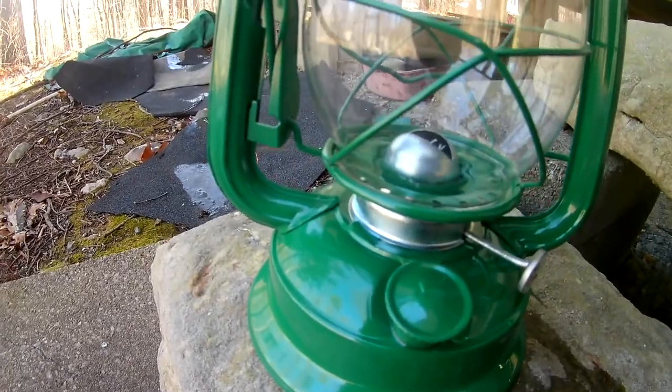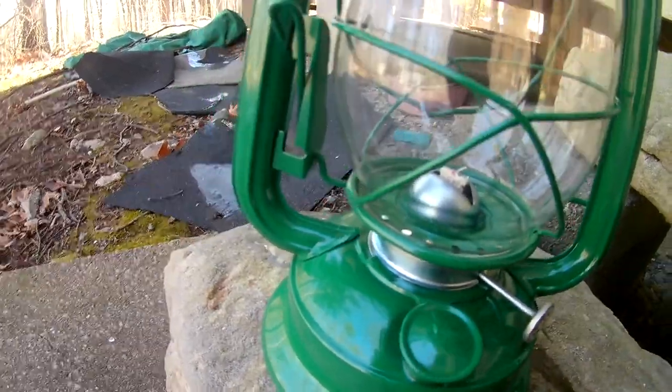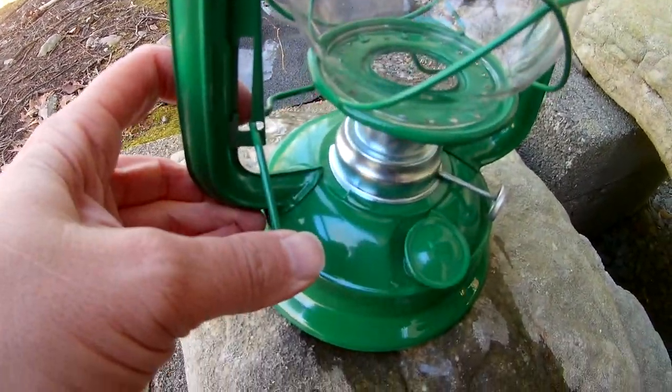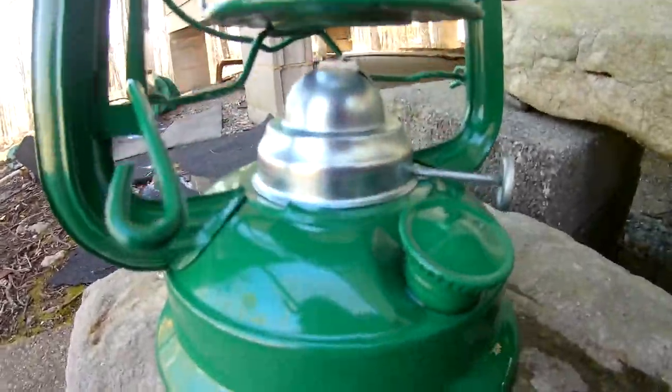It looks like the wick — you can twist this little thing and make the wick come up and down. And there's a little lever right here; you can push that lever down to light the wick. Pretty nifty, huh? Look at that.